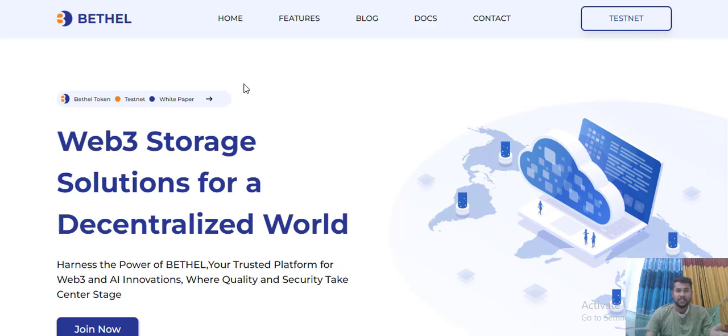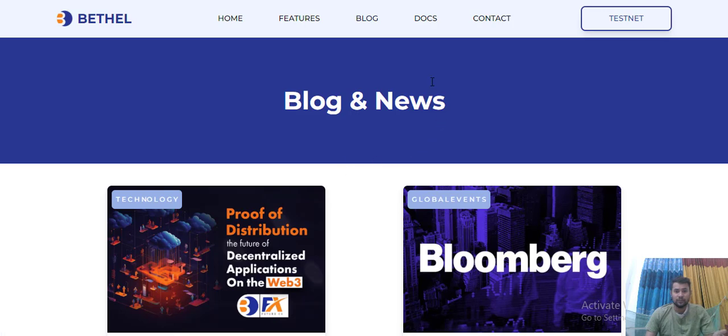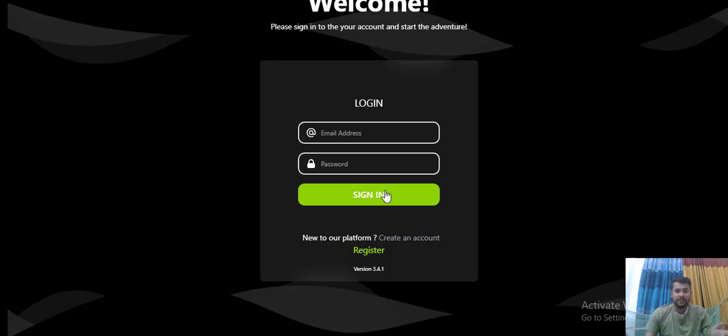There are blogs, blog news, and docs available. Everything is fine on this project. For getting started, you should first login to the platform, after which you can buy the token. It is very easy.